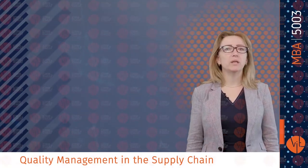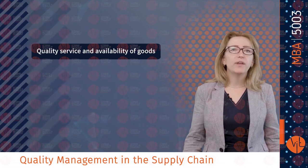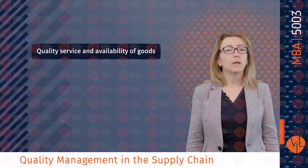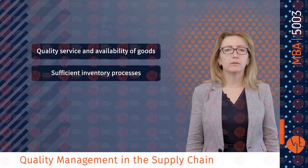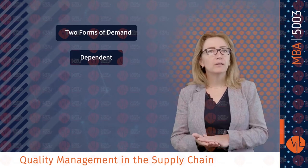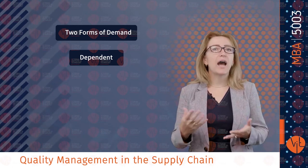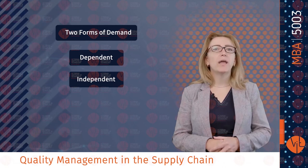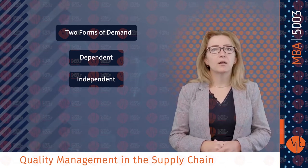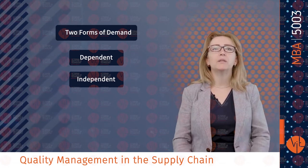Let's see what quality management means in the supply chain. Customers usually perceive quality service as availability of goods they want when they want them. Inventory must be sufficient to provide high-quality customer service. In terms of demand, we can differentiate two forms: dependent demand, where demand is for items used to produce final products — for instance, tires for autos — and independent demand, where demand is for items used by external customers, such as cars, appliances, computers and houses.